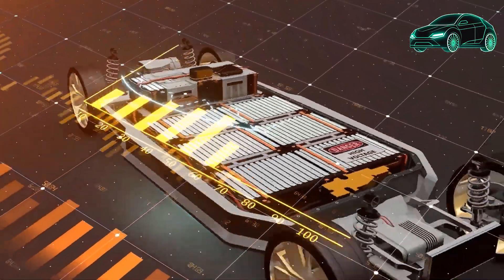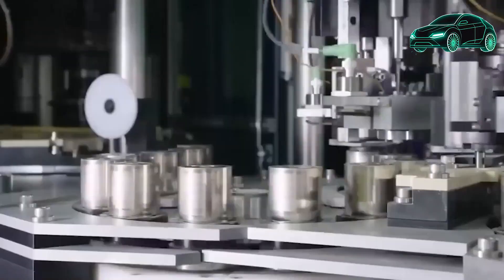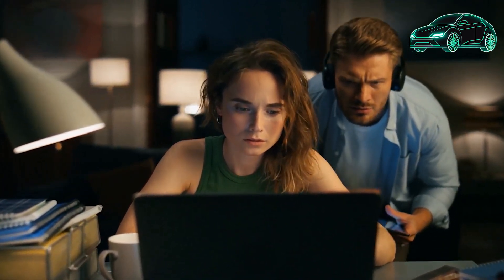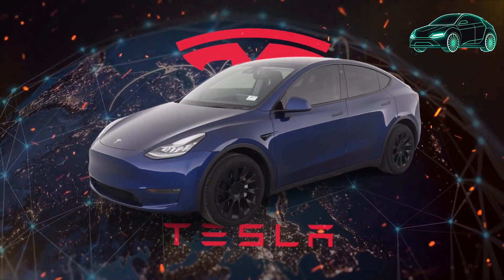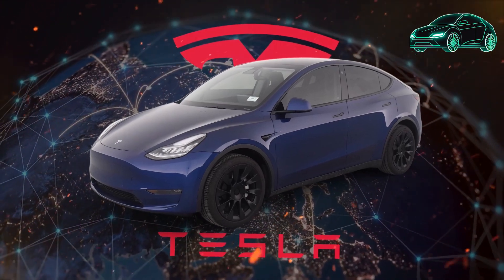OptiWatt is free to use and available for both iOS and Android devices, compatible with all Tesla models, and easy to set up and use. If you are a Tesla owner looking to save money on your electricity bills, it is a great way to get the most out of your Tesla and save money at the same time.